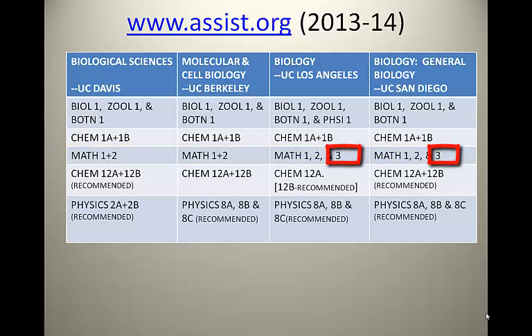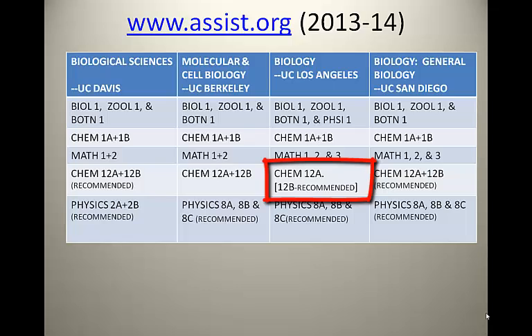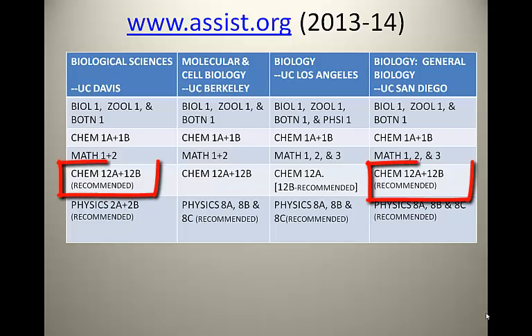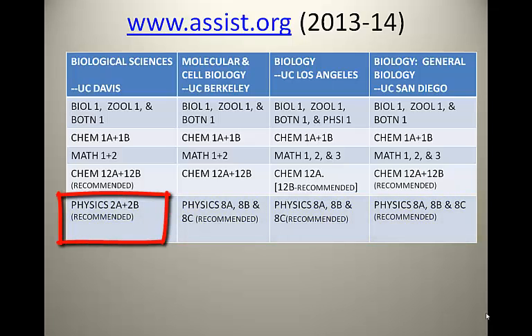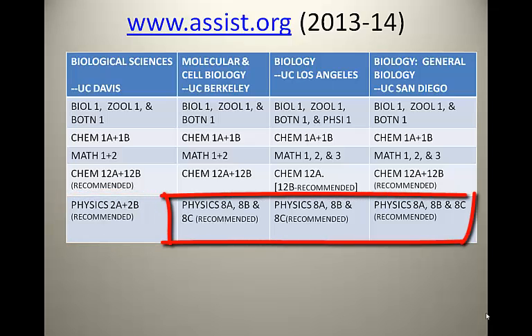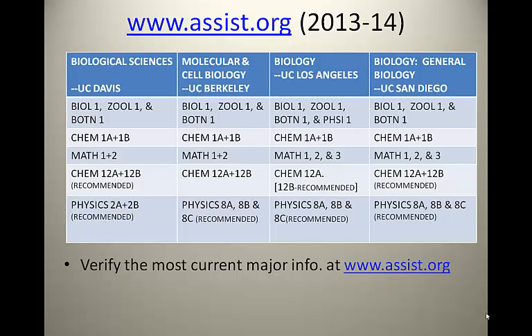UCLA and UC San Diego also want Math 3. UC Berkeley requires Chemistry 12A and 12B. UCLA wants at minimum Chem 12A, and Chem 12B is recommended. UC Davis and UC San Diego highly recommend completion of Chemistry 12A and 12B. All four UCs highly recommend completion of the Physics requirement. While UC Davis accepts Physics 2A and 2B, the other three UCs want calculus-based Physics — Physics 8A, 8B, and 8C. Verify the most current major information at assist.org.